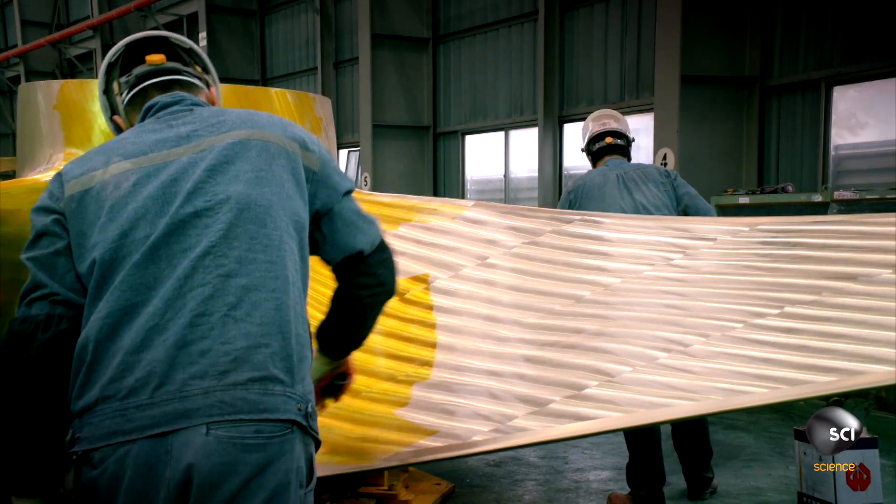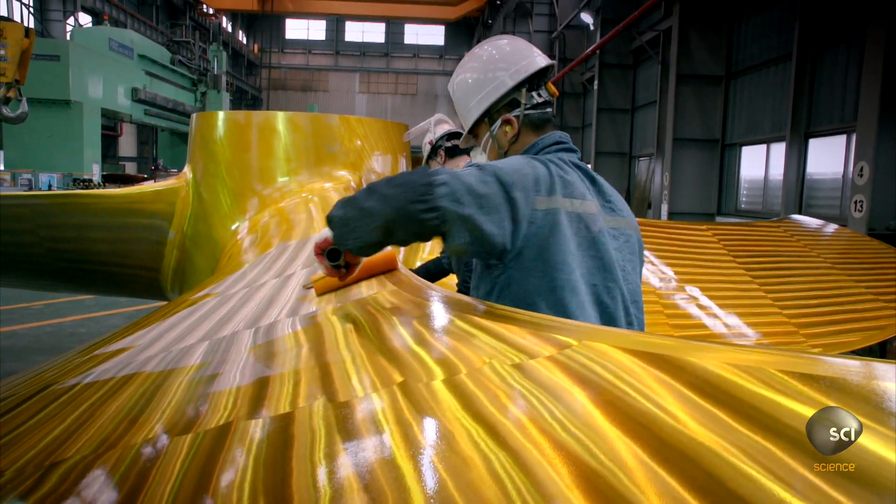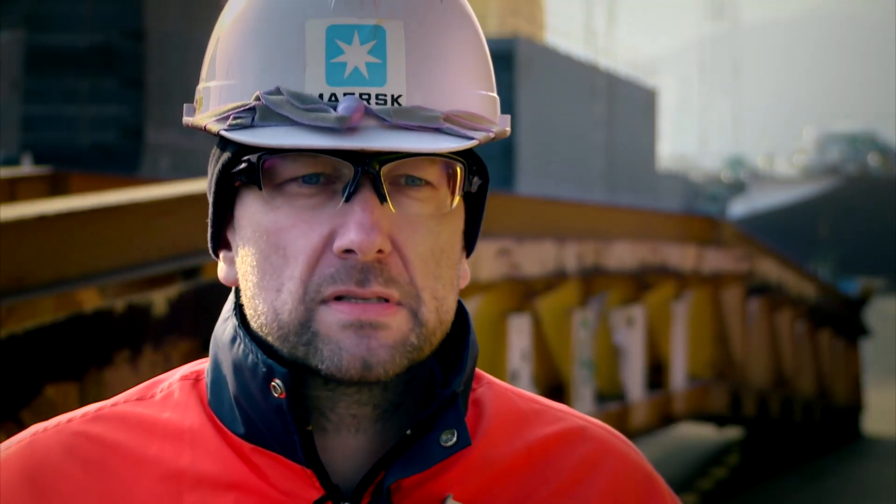Finally, to keep the rust away, a layer of anti-corrosion paint is applied. The next step is of course getting it fitted on board the vessel.